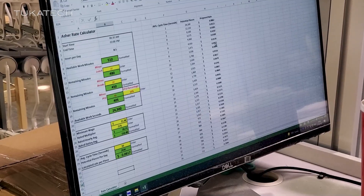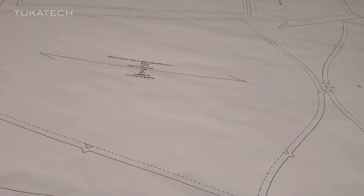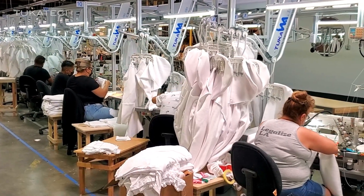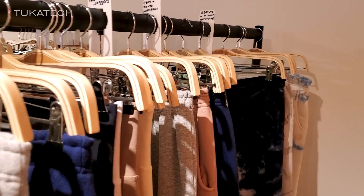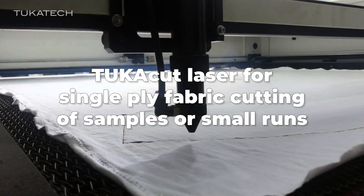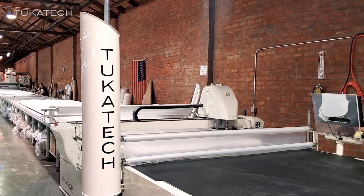What Asher has the luxury of right now through technology is the ability to look at what he sold yesterday. He can look at that this morning, create multiple cut orders on the same fabric spreads, and have it in production this afternoon and on its way to the dye house by the end of the day. So when you're looking at demand manufacturing — we're looking at 48 to 72 hour turn from order to delivery — he has a real ability to achieve that through the technology implemented here at We American.